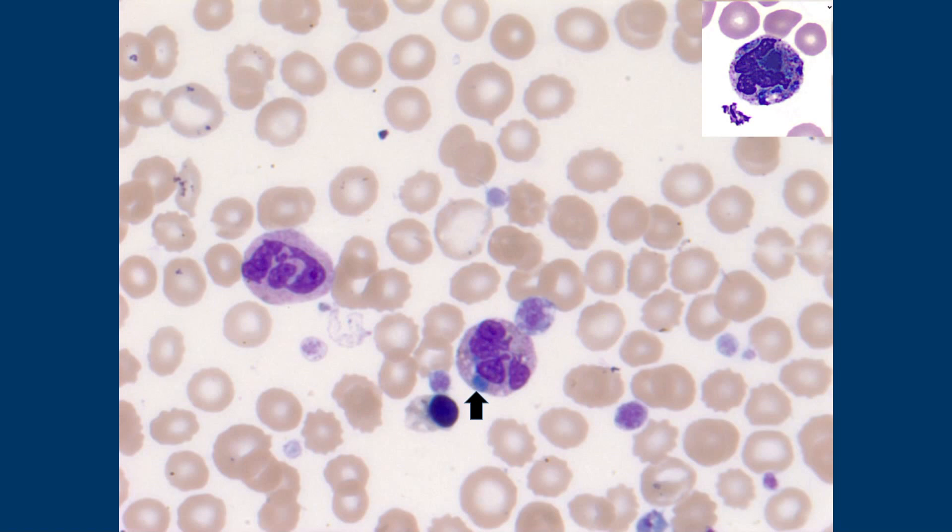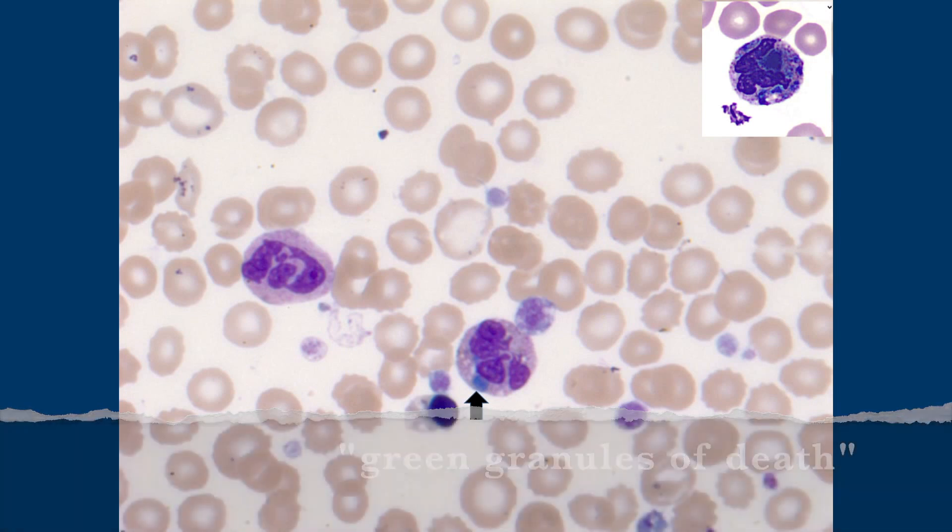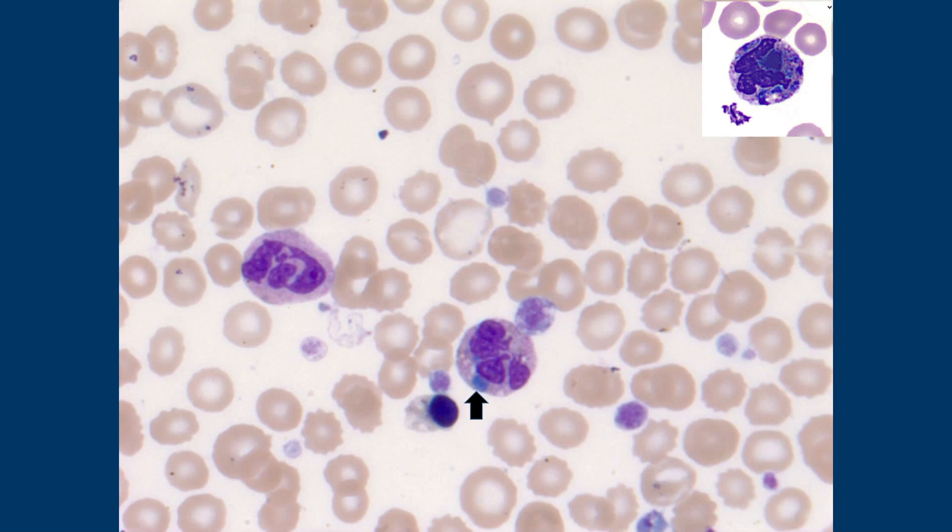But we colloquially call them the green granules of death. You see them in patients who may die very soon after seeing this, and a lot of them have liver failure. It's not saying all of them die after finding this, but it is recommended that you call your clinician when you see this. It's a serious, ominous finding.